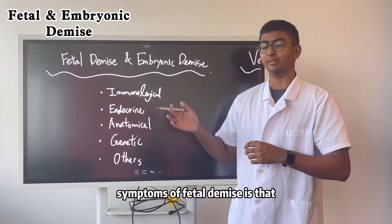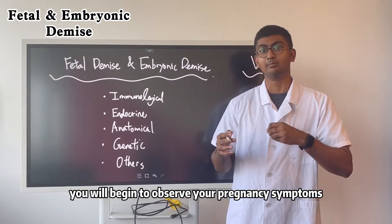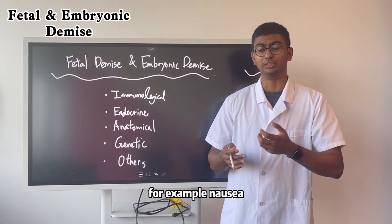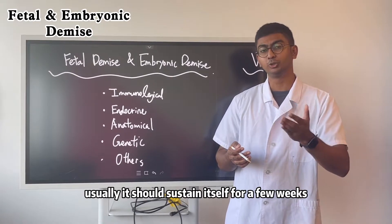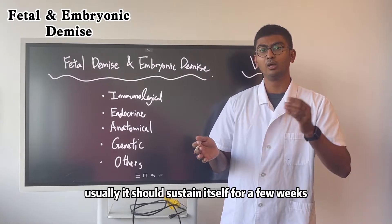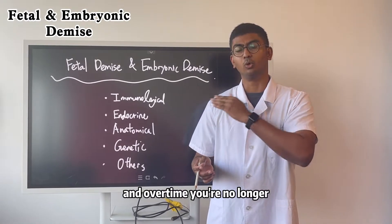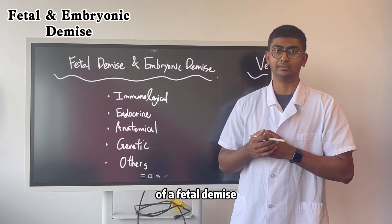Symptoms of a fetal demise include observing your pregnancy symptoms slowly disappearing. For example, nausea and vomiting — morning sickness — which should normally sustain itself for a few weeks. However, you see a sudden decrease, and over time it's no longer occurring. That could be a sign of a fetal demise.